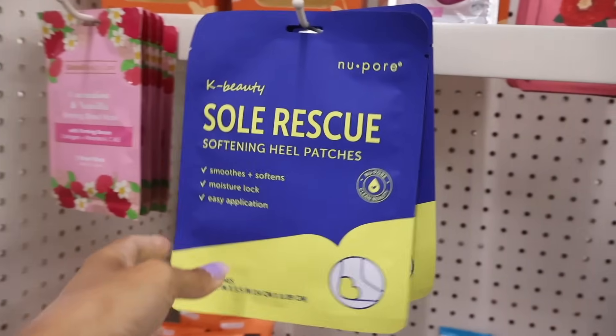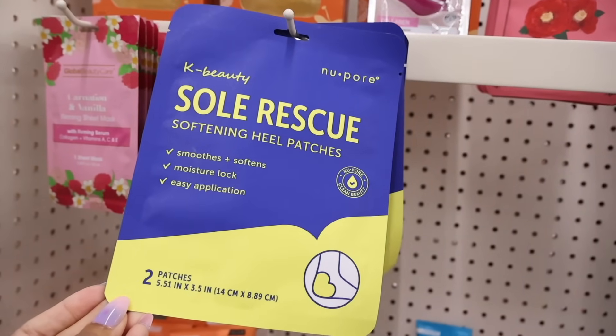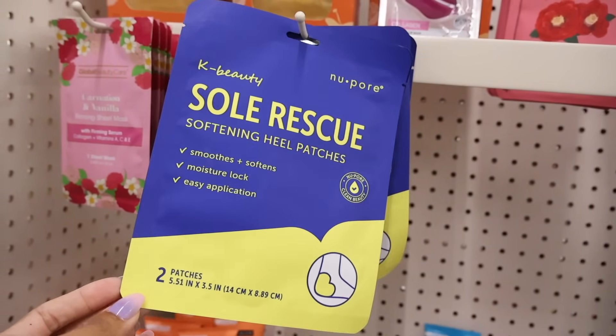They have K-beauty Soul Rescue Softening Heel Patches — smooth and soft with moisture lock and easy application.